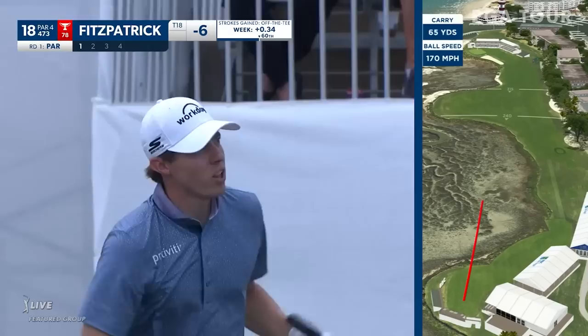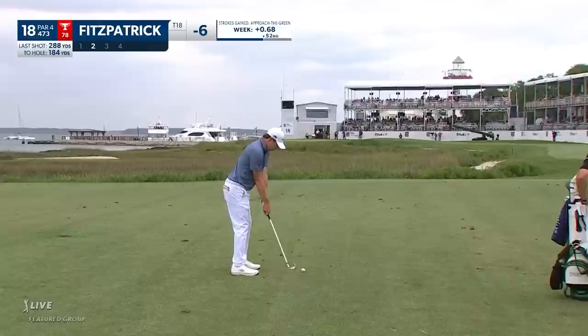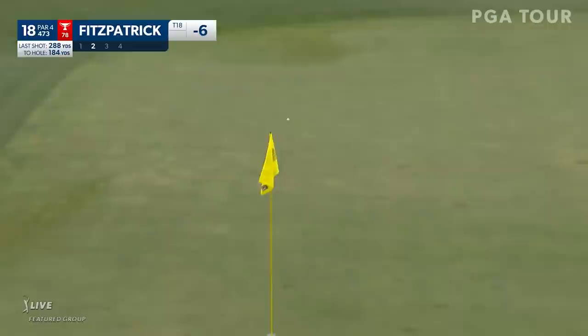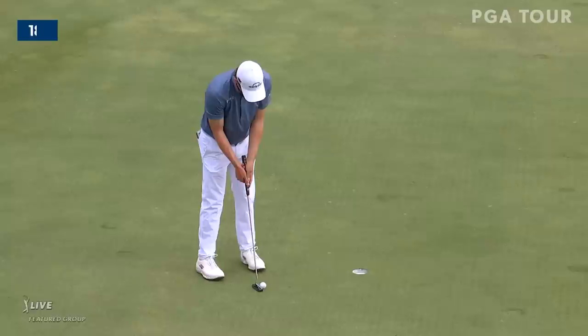He and Fowler would love to birdie the 18th and get a little bit closer to Jimmy Walker. This one starts out at the lighthouse, turning left a little bit. Needs that nice soft bounce, and I think it gets it. Plenty on it, getting all the way back. That's a lovely shot. Fitzpatrick - the reigning US Open champion, Matt Fitzpatrick.